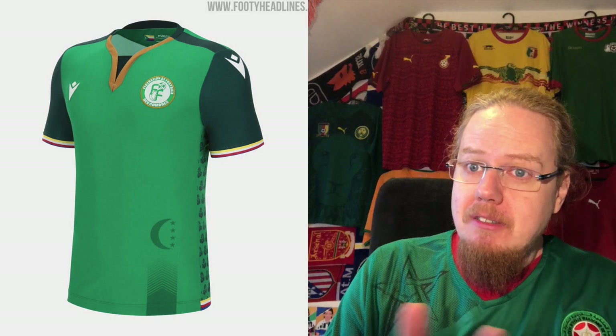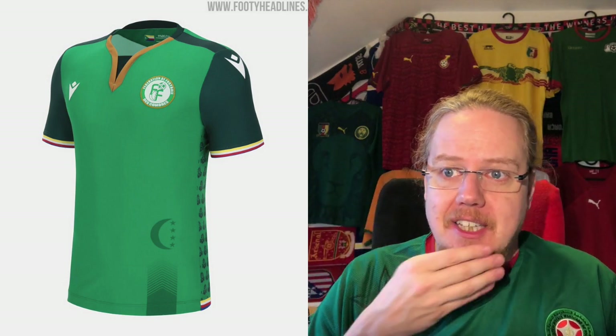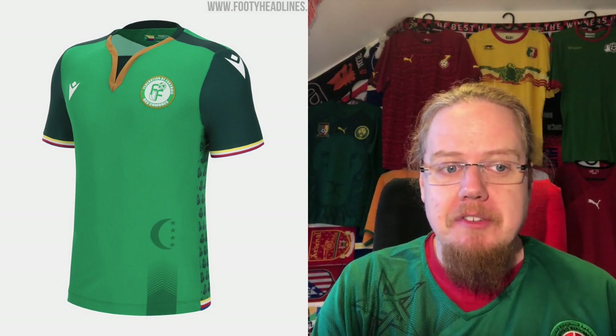The antelope color — I call it antelope color — is a tad tacky with the gold, since that's a color not really on the flag. Still, I'm going to give this a seven-star rating.